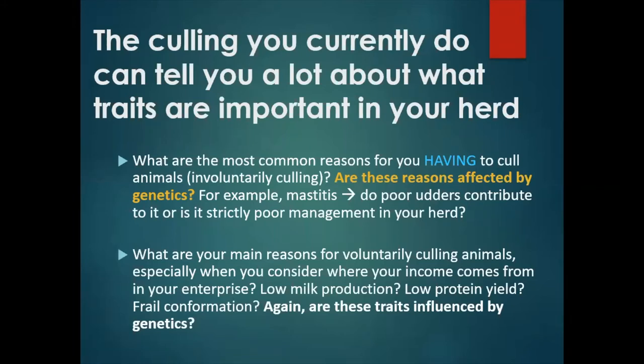What are your primary reasons for voluntarily culling animals, especially when you consider where your farm income comes from? Do you voluntarily cull because of low milk yield, low protein, poor mothering, weak conformation, bad attitude? Again, you need to ask yourself how much are these particular traits influenced by genetics?